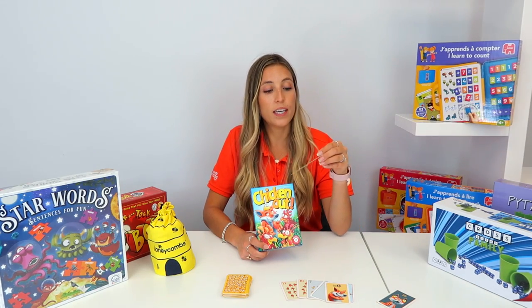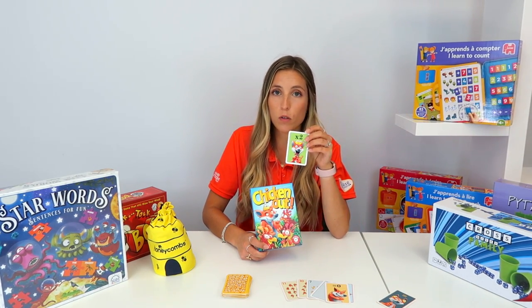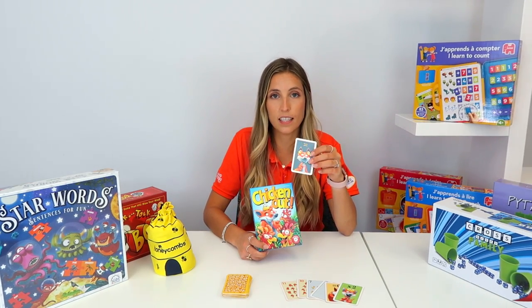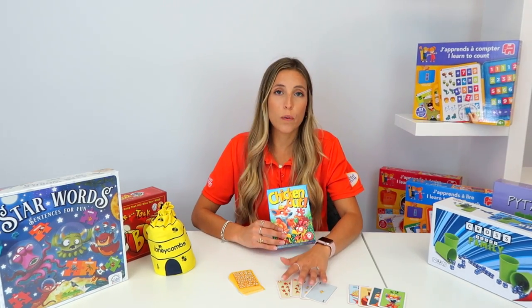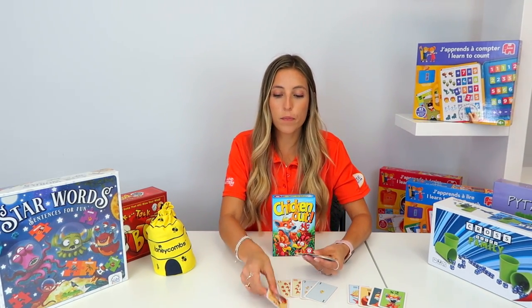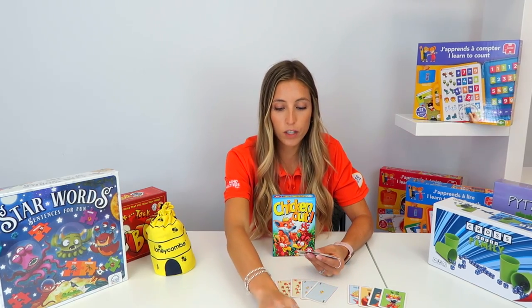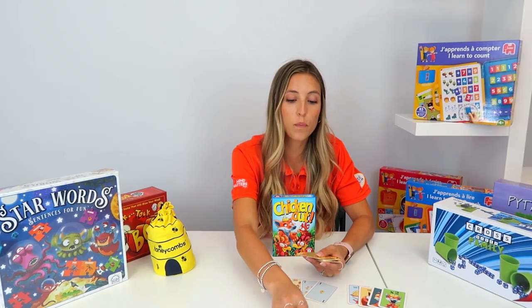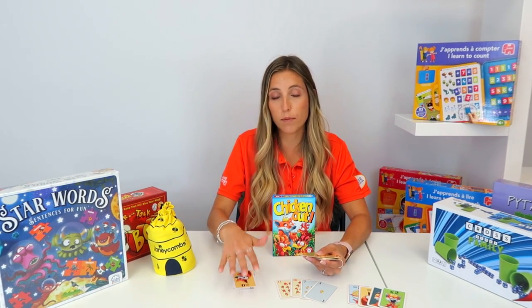Another card in Chicken Out doubles your current amount, and another keeps the deck equal. The winner is the one who finishes their deck. You flip one card, your opponent flips one card — whoever busts 21 has to pick up the deck, so their deck keeps growing.